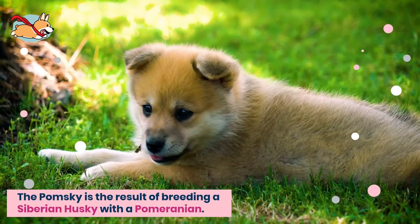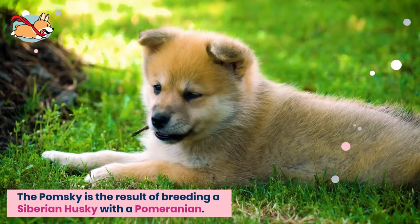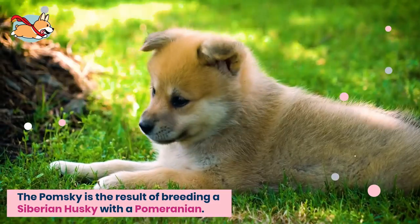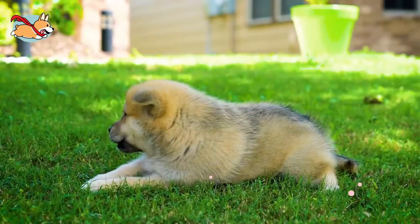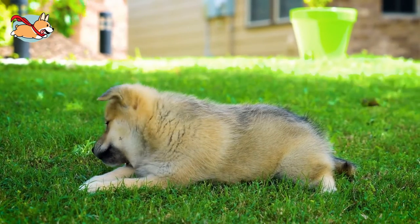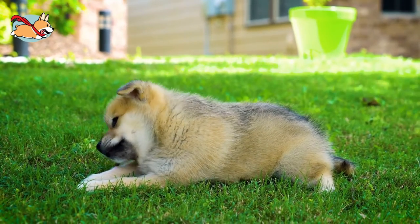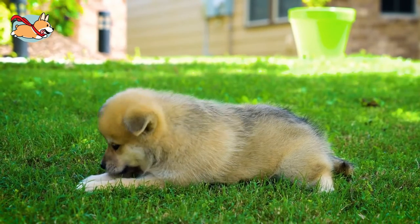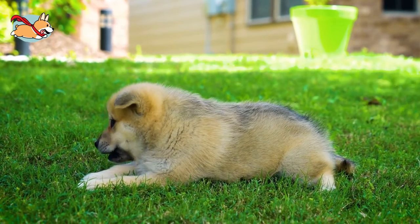The Pomsky is the result of breeding a Siberian Husky with a Pomeranian. They are best described as a husky trapped in a Pomeranian's small body. These adorable fluff balls have more spunk than most dogs and pack it all into a small package. If you are considering getting one of these dogs, watch this video to learn everything you need to know.